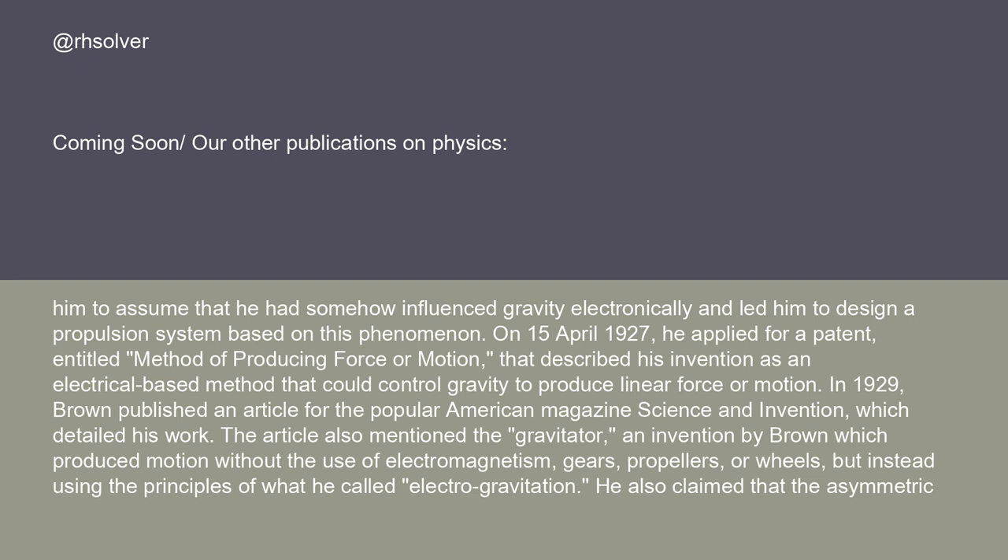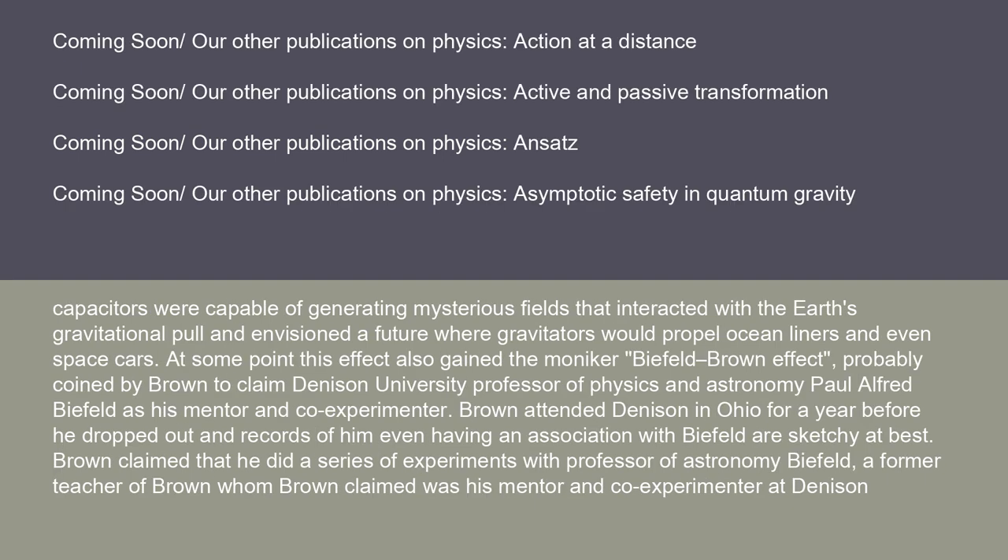He also claimed that the asymmetric capacitors were capable of generating mysterious fields that interacted with the Earth's gravitational pull, and envisioned a future where gravitators would propel ocean liners and even space cars. At some point, this effect also gained the moniker Biefeld-Brown effect, probably coined by Brown to claim Denison University Professor of Physics and Astronomy Paul Alfred Biefeld as his mentor and co-experimenter. Brown attended Denison in Ohio for a year before he dropped out, and records of him even having an association with Biefeld are sketchy at best.